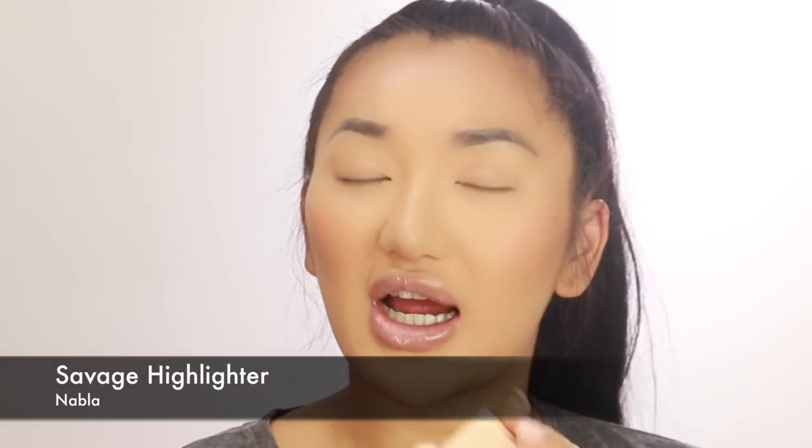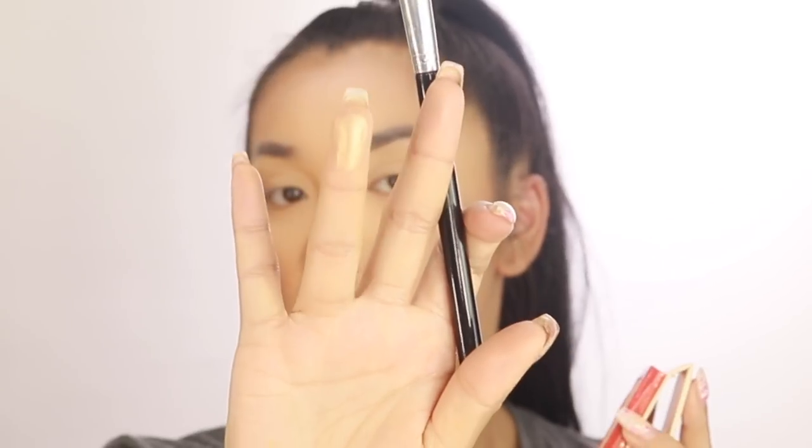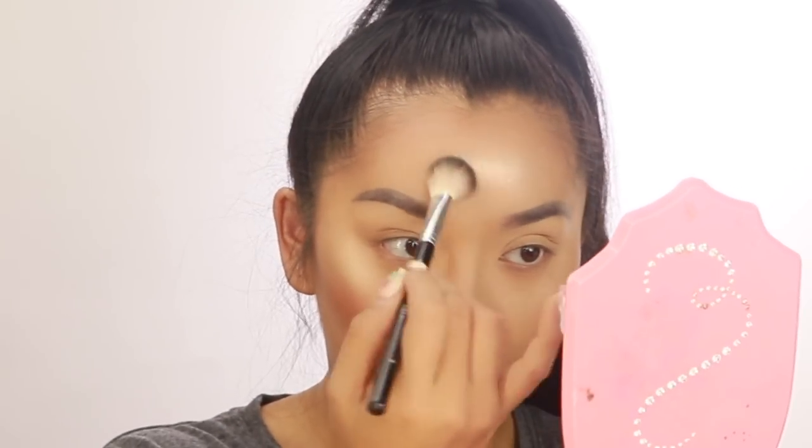Now it's my favorite step — highlighter! This is the Nabla Pressed Highlighter in the shade Savage, which is a gorgeous golden shade. When I was on the Beauty Bay website they had about five highlighter shades and I went with this one. Let me swatch this for you — yes, golden! That is my kind of highlight. Japanese makeup and skincare, Germany, and Paris are all places that produce amazing makeup products.